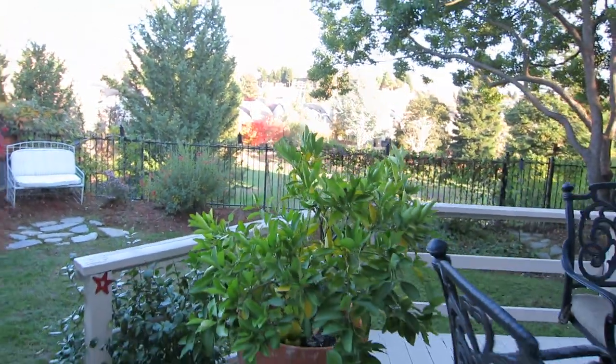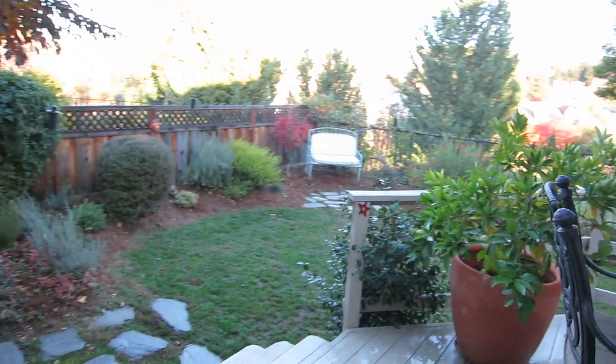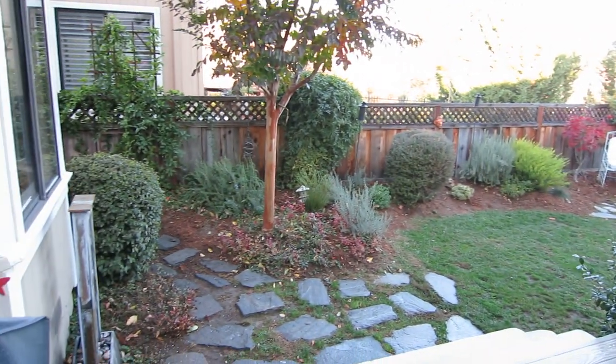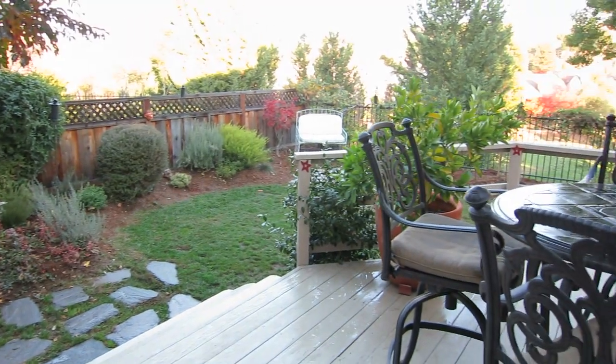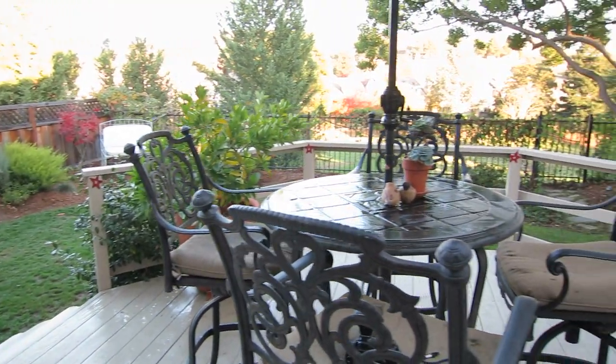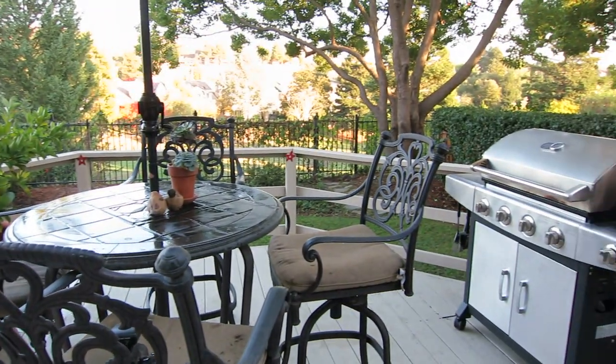This backyard is fantastic. Again, overlooking the golf course, with its own private lawn, decorated and landscaped beautifully. There's a deck with plenty of life into it, and it's so welcoming for entertaining.